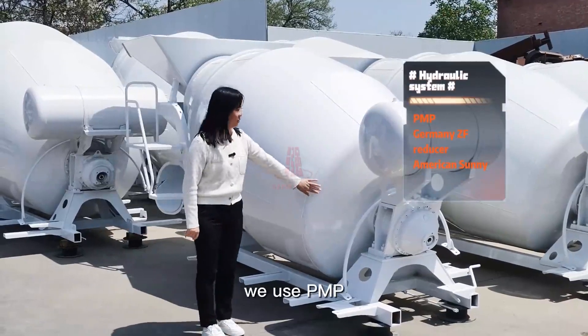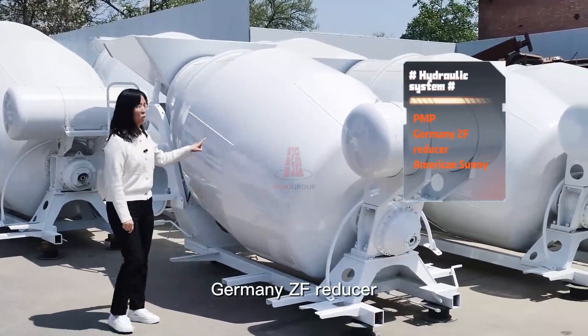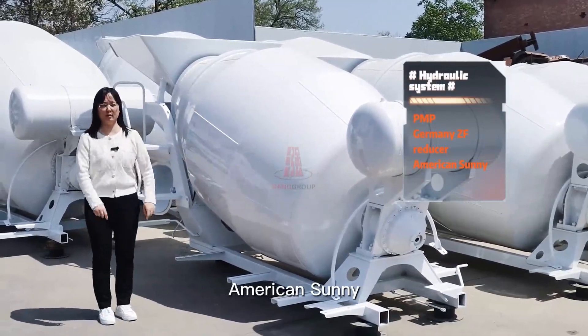For the hydraulic system, we use PMP, Germany ZF reducer, and American Sunny pump and motor.